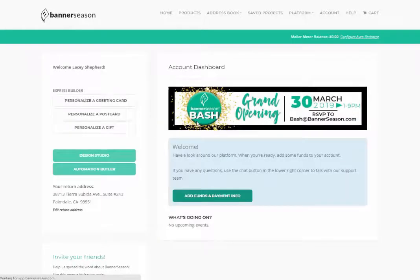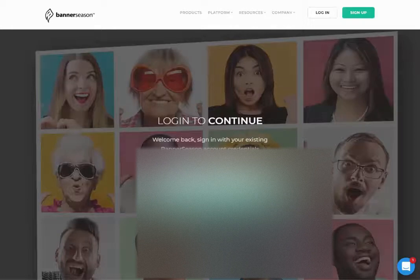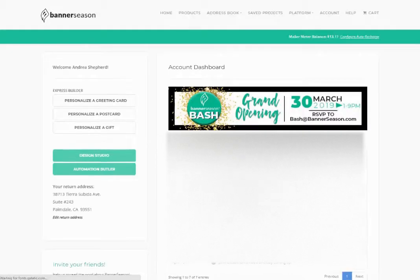For nine dollars a month — or what I recommend is $90 a year to save money — sign up for the Design Studio. I'm going to pause this and log into my own account to show you the difference, because this is just a demo account. So here I am, logging in as myself. I have all of those options; I can use the Express Builder anytime I want — it's super fast if you're in a hurry. But the Design Studio — you'll see the difference in a second.